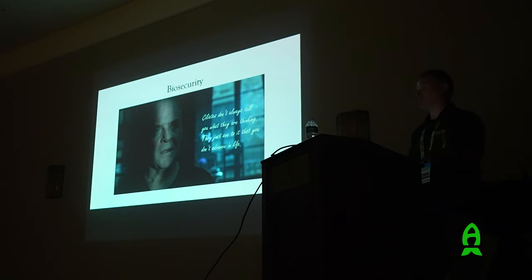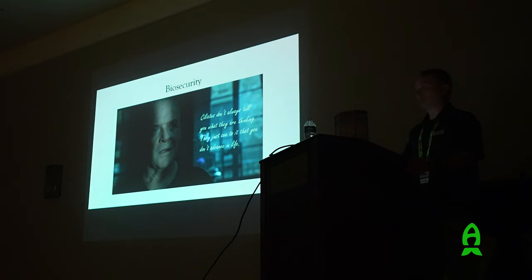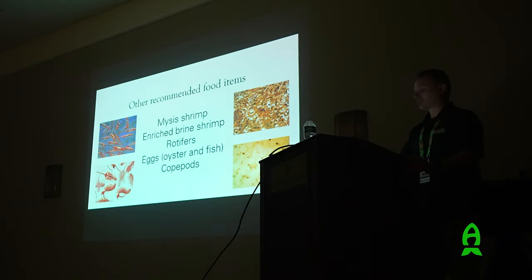Contamination - viruses and bacteria - can ruin operations. The shrimp industry is a classic example: white spot disease wiped out shrimp farms globally. People were selling and trading broodstock and larval shrimp all over the world, unknowingly spreading white spot disease, and it just devastated shrimp farms. We learned a lot from that and take biosecurity very seriously.